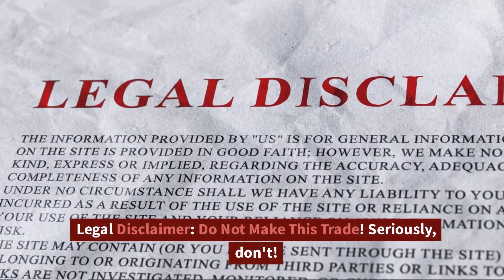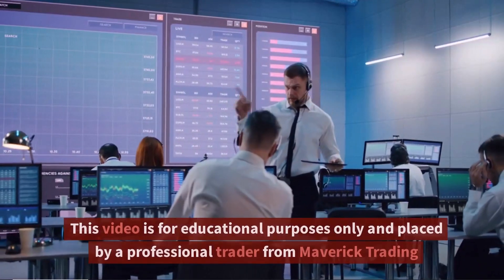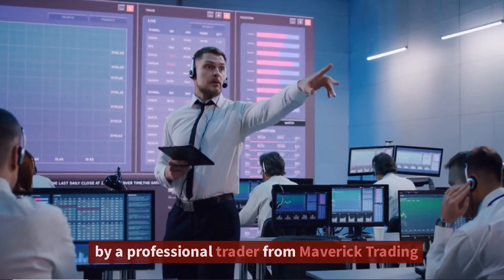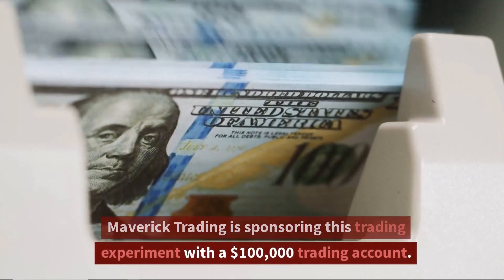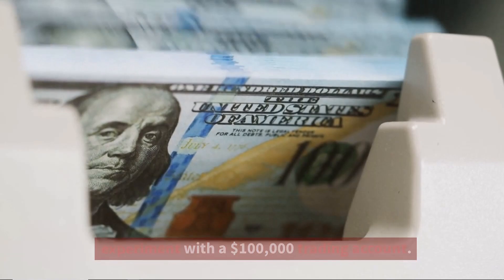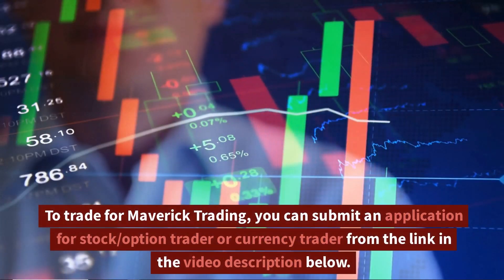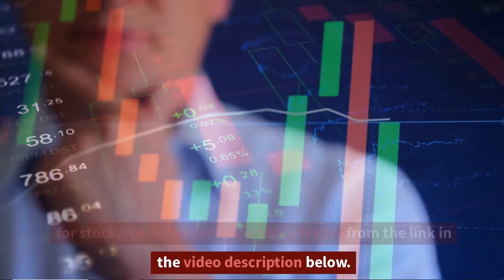Legal disclaimer: do not make this trade — seriously, don't. This video is for educational purposes only and placed by a professional trader from Maverick Trading. Maverick Trading is sponsoring this trading experiment with a $100,000 trading account. To trade for Maverick Trading, you can submit an application for stock option trader or currency trader from the link in the video description below.